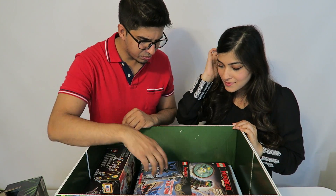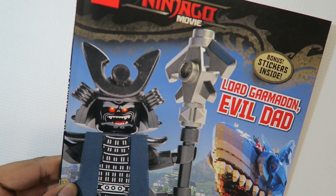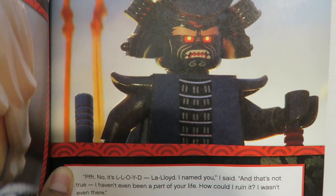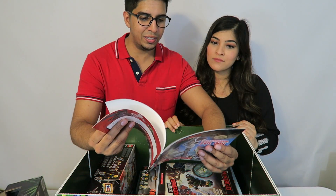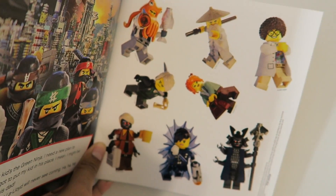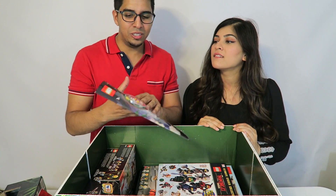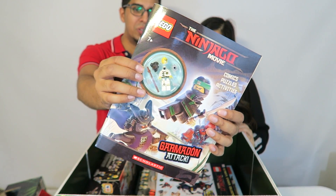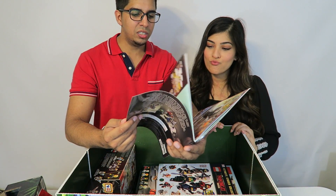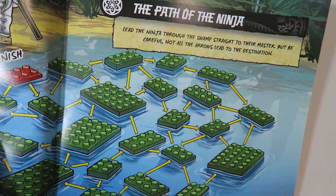There's a Scholastic book called the Garmadon evil dad book, which talks about the villain and the story of the movie. It's colorful with a lot of pages, and it includes stickers too. Then there's another book — a comic, puzzle, and activities book featuring a Lego ninja character with lots of different puzzles and things to do.